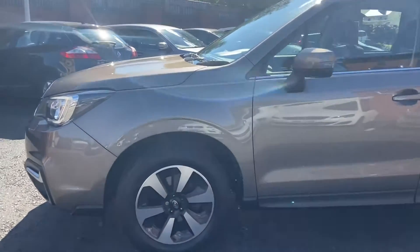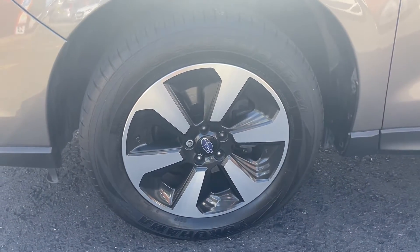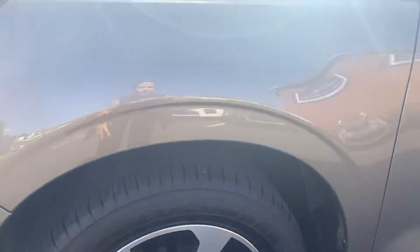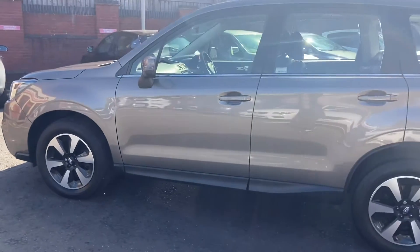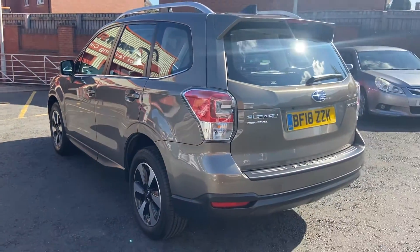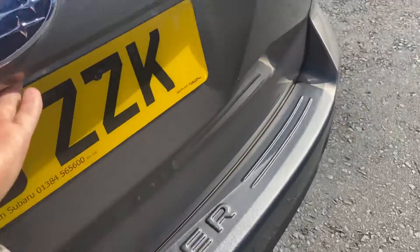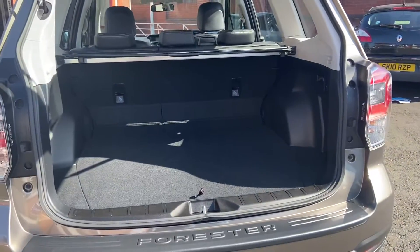You've also got a full set of Yokohama tires — the alloys are all in great condition and you've got a good amount of tread on there as well, and that's on all four. It's incredibly sunny here so I hope you can see this fully.